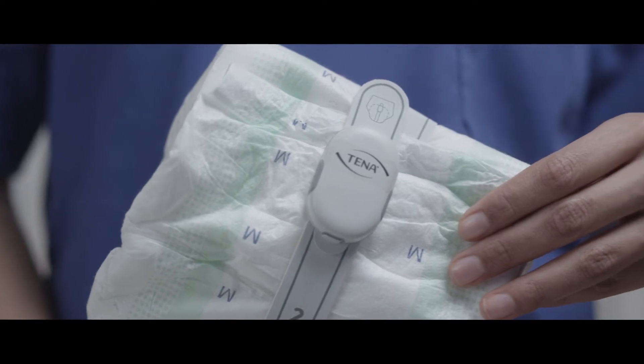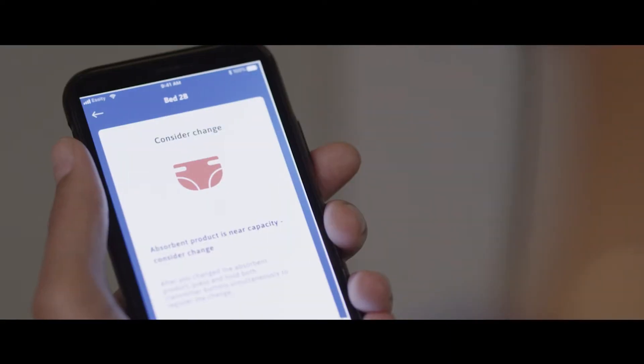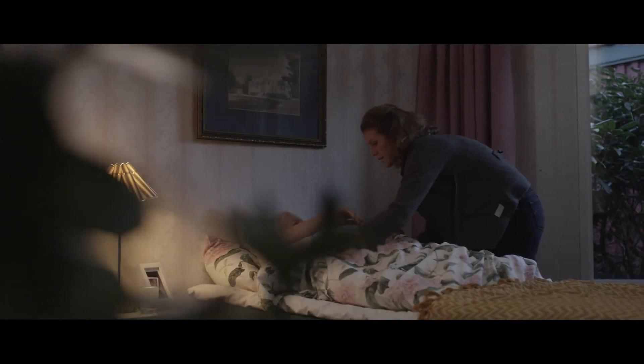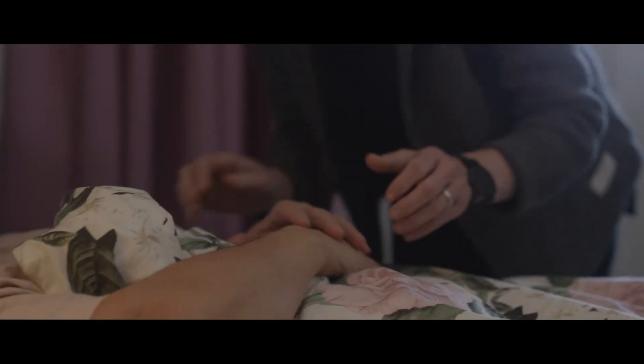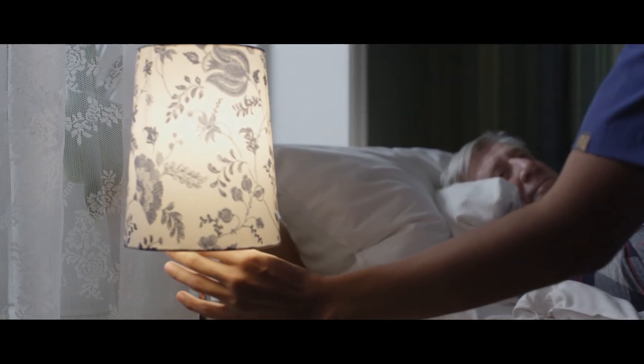With the reusable change indicator, caregivers receive notifications to their smartphone when it's time to consider a change. Tena Smart Care Change Indicator helps to ease the stress of uncertainty for caregivers, reducing the need for unnecessary checking.